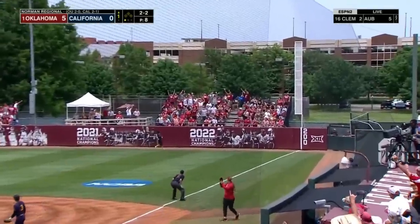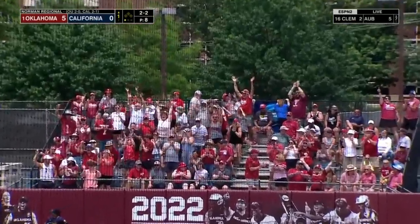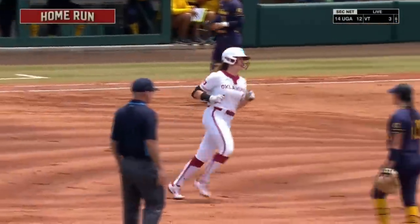Oh my gosh. Is there any ball that won't leave the park today? This is unreal.